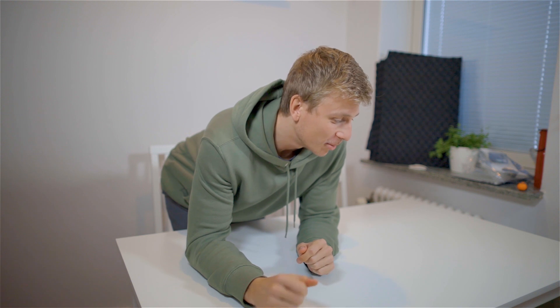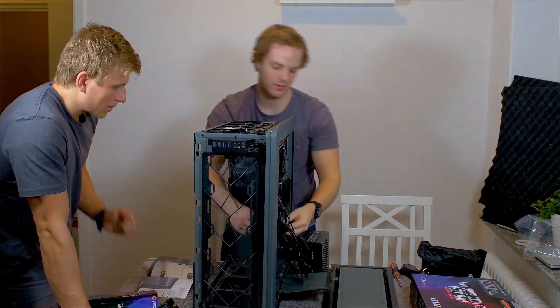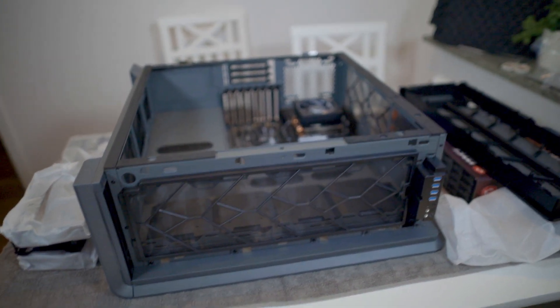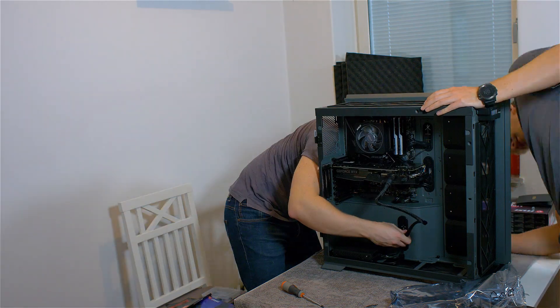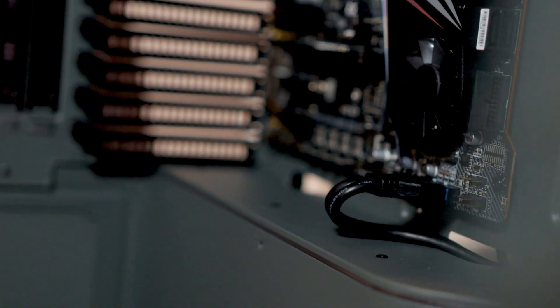Alright, so this is day two and now we're about to build this thing. I'm just waiting for my friend to come and help, because I wouldn't be able to put it together myself. Now we are about halfway done — the motherboard has been attached to the chassis, and the next step will be to attach the cables from the power supply. Now we're going to start it up and see if it runs.